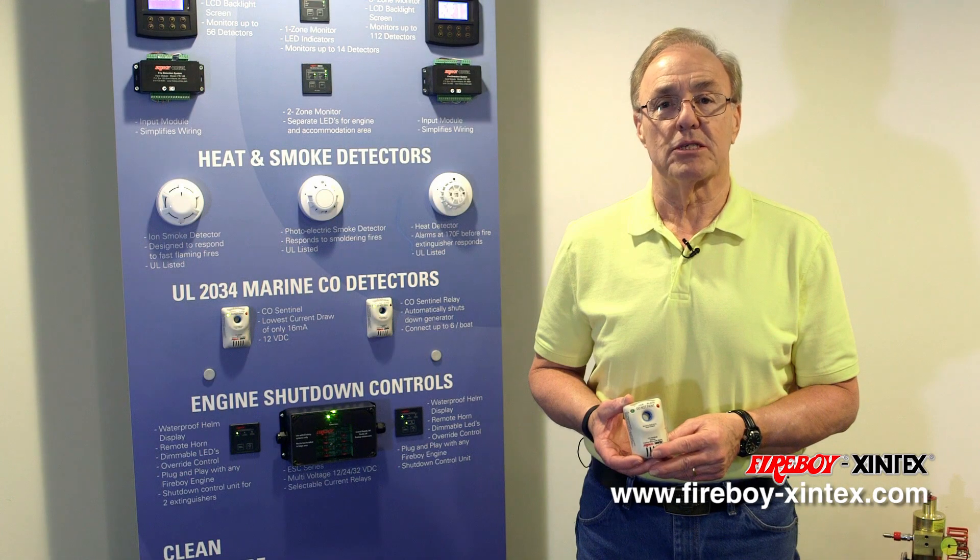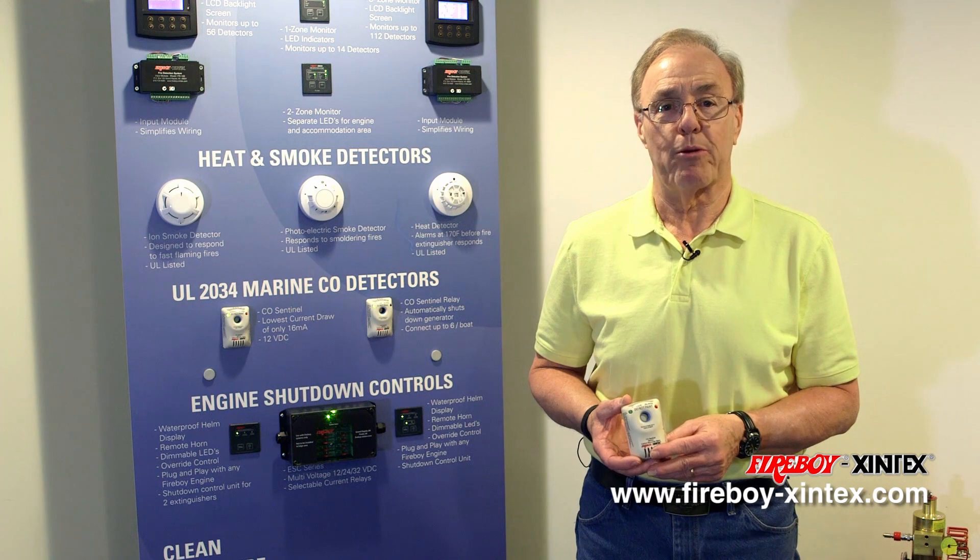Hi, I'm Dave Blase, Director of Sales and Marketing at Fireboy Zentex in Grand Rapids, Michigan. Today we want to talk to you about the carbon monoxide detector that was probably installed on your boat when you took delivery.